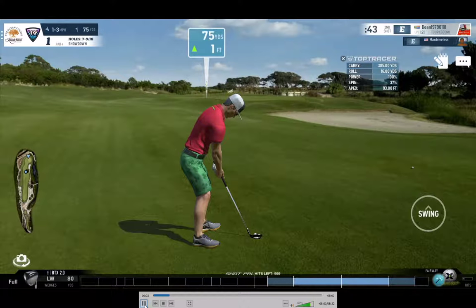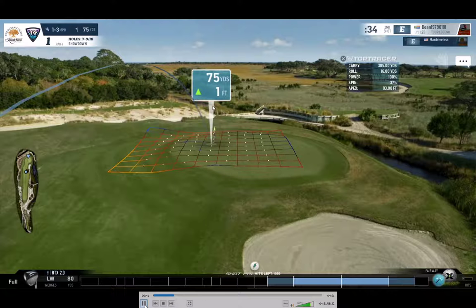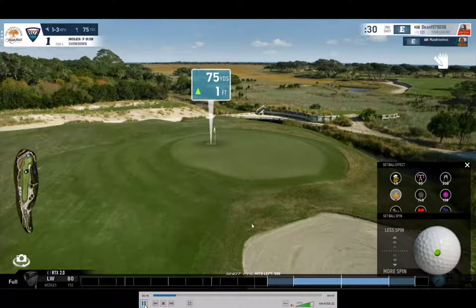I've aimed a fraction left of the pin just to allow the slight wind to bring the ball back to the right. The elevation is only one foot, so that makes very little difference in terms of actual distance. I've added a touch of backspin, dropped it slightly from the default position, because my experience tells me the ball is just going to drop and stop and shouldn't really roll.